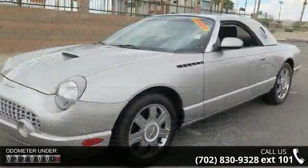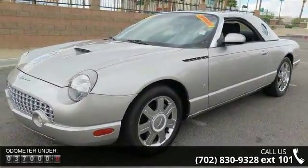This vehicle comes with a reliable eight-cylinder engine, connected to a smooth shifting automatic transmission.